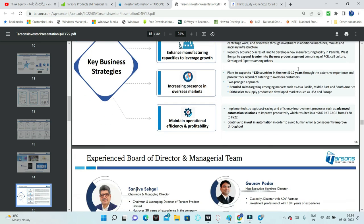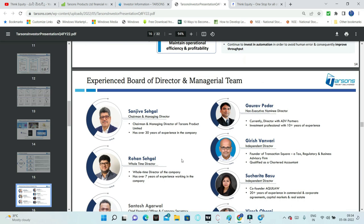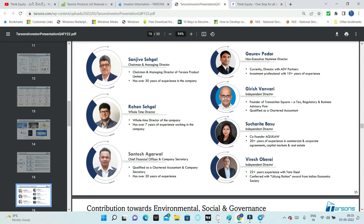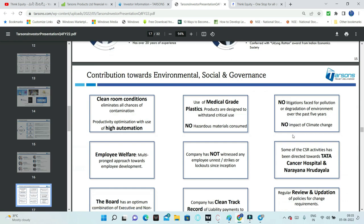Over the next 5-10 years, the company targets presence in 120 countries, which is very encouraging. Operational efficiencies are being maintained with PAT growing at 58% from FY20 to FY22. The management team is highly experienced - 10+ years in this company for key members, and 22+ years experience from Tata Steel and related industries.